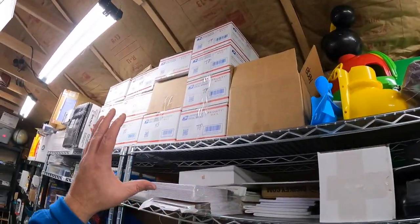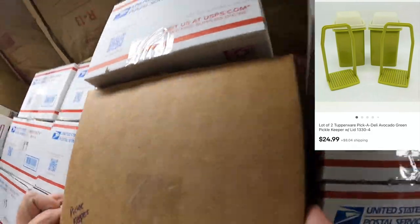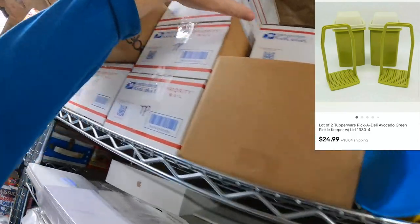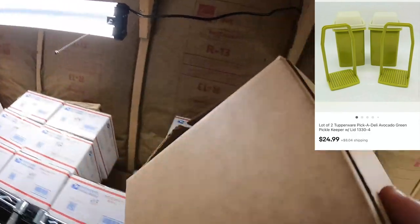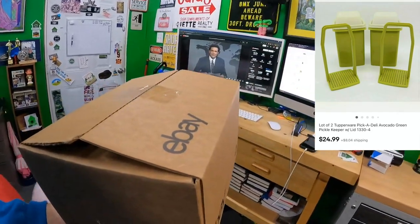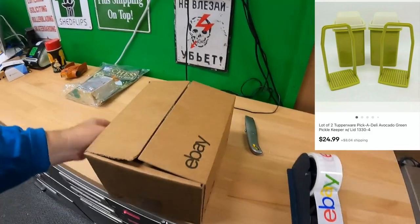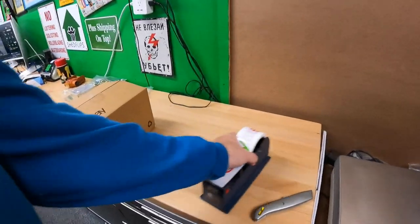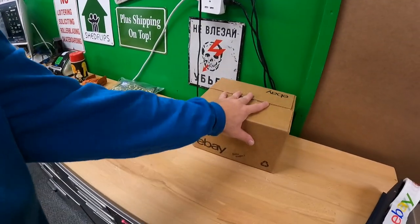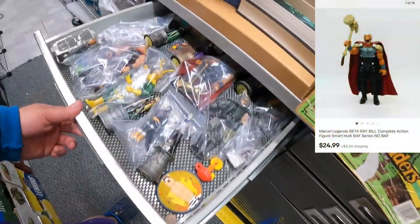Location 'over fridge' — here it is, a Pickle Keeper. Candace bought three of them, kept one, and the other two are getting sold for $24.99 plus shipping on top.